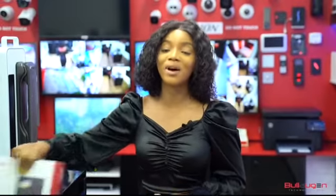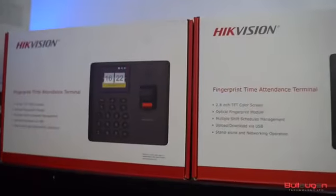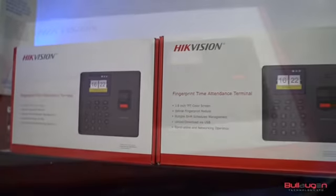This is possible with our High Vision Time and Attendance Terminal. This is a standalone device equipped with a keypad, a fingerprint and a card reader.